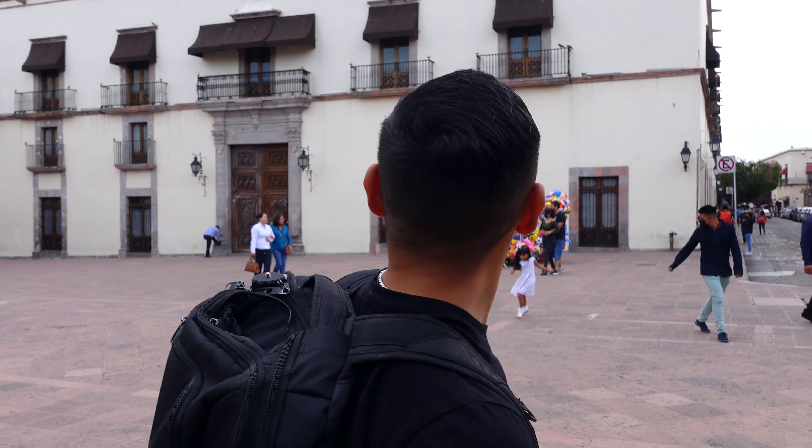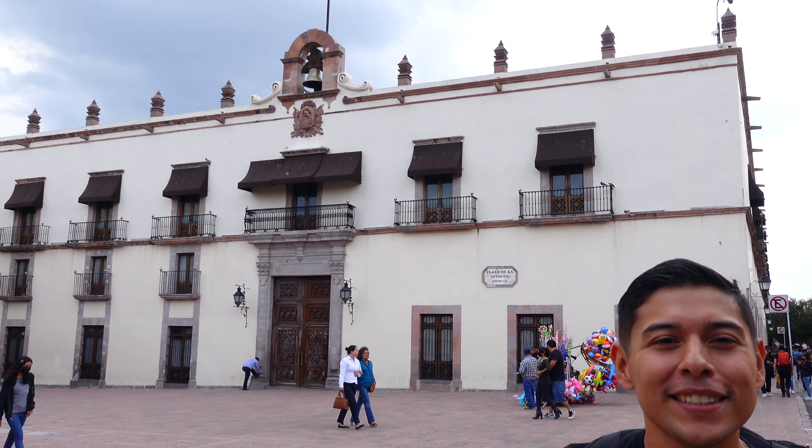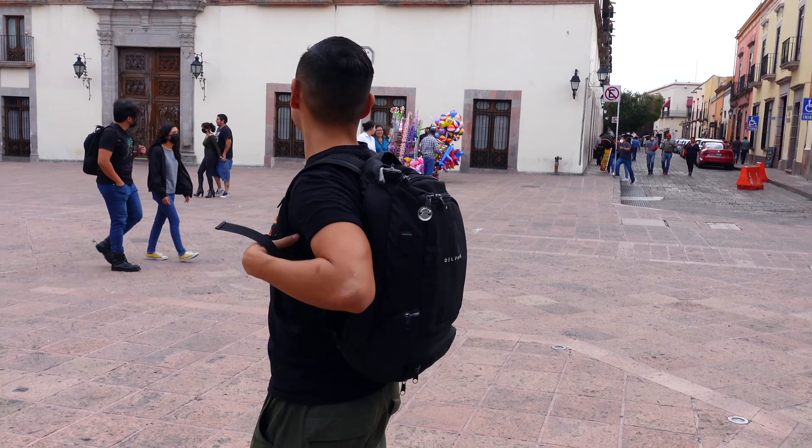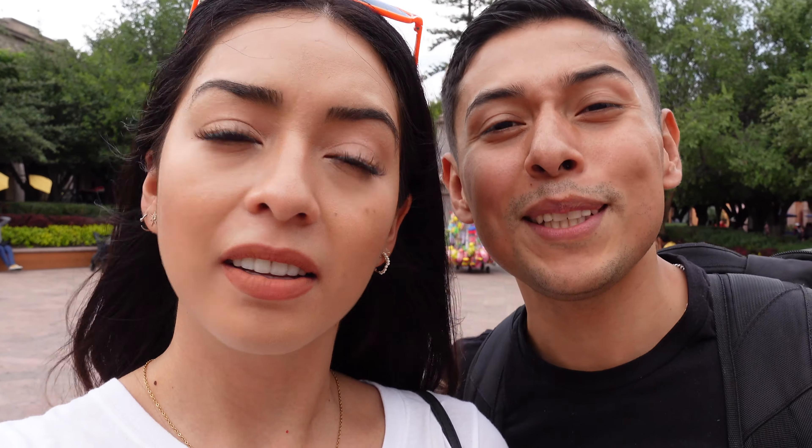And this is it — this is the Dominguez house where the Mexican revolution truly began. Now I understand why Plaza de Armas is also known as Plaza de la Independencia, because of the Dominguez house where independence really began. But that independence was short lived, and if you stick around with us, you'll find out why.